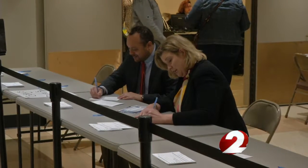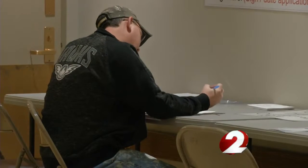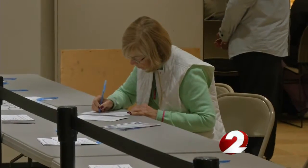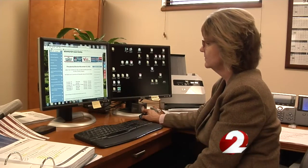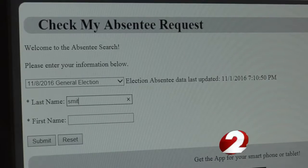52,000 absentee ballots have been sent out in Montgomery County. So far, ballots from at least 300 voters won't be counted unless their information is corrected by Election Day. To find out if your ballot has been approved to be counted, click on the Tracking My Ballot link on the Montgomery County Board of Elections website.